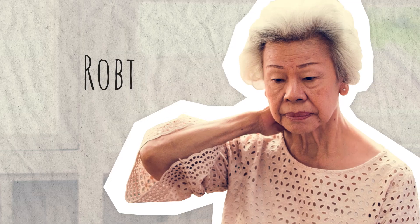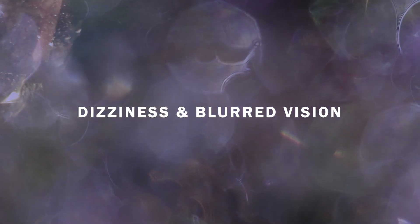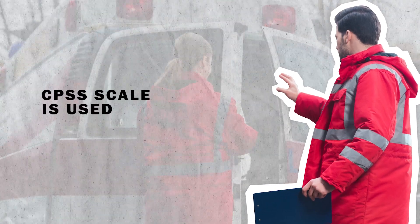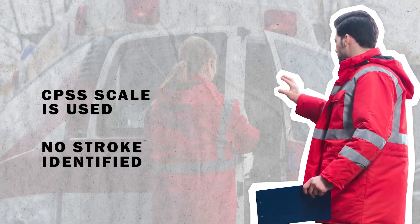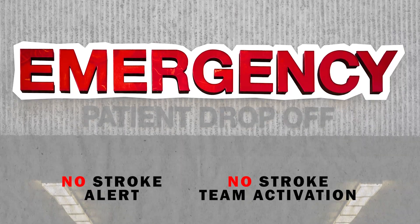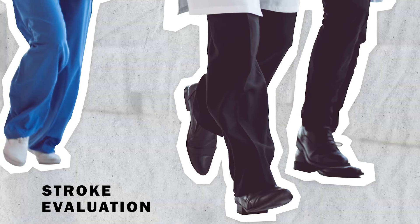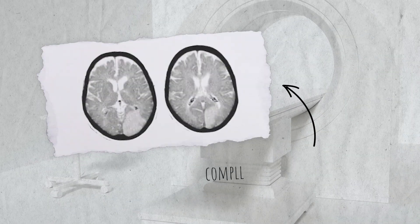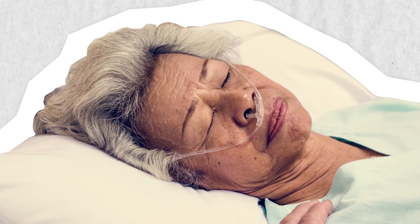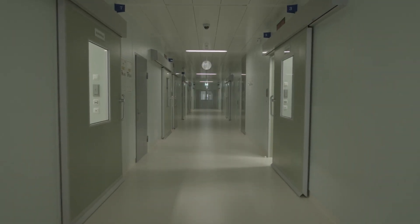Robin is experiencing a posterior stroke and calls 911 complaining of sudden onset dizziness and blurred vision. EMS uses the Cincinnati pre-hospital stroke scale but no stroke is identified. She is brought to the ER without a stroke alert or stroke team activation, and instead waits in the ER area for triage. As her symptoms progress to confusion and slurred speech, a stroke evaluation is prompted. A CT scan is done showing a completed posterior stroke, and Robin is out of the window for treatment.